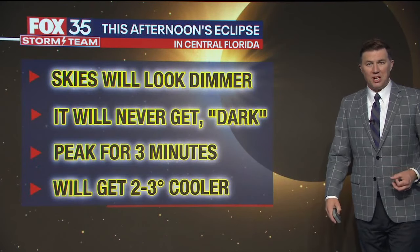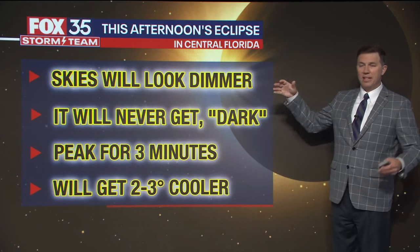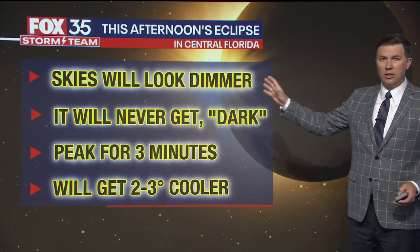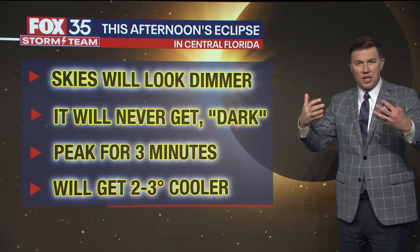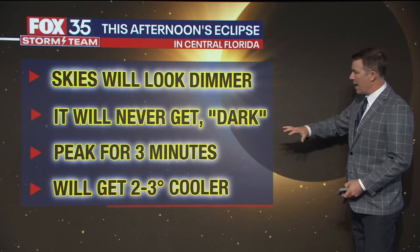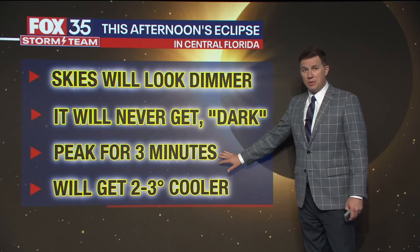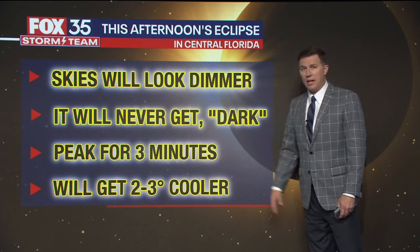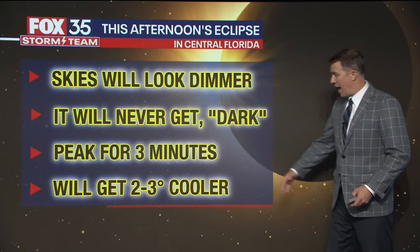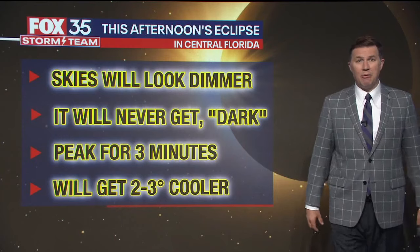Let's sum it up so you have reasonable expectations about what you're going to see. Skies will look dimmer — let's pretend it's totally sunny at 3:03 — it'll kind of look like it's maybe a little overcast as far as how much sun is out there. Everything's going to look a little dimmer and a little weird looking. It'll never get dark, though — you're never going to see stars. It'll peak for about three minutes when it reaches that max coverage of about 57%.